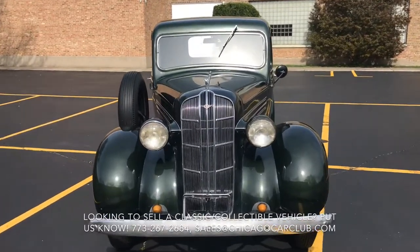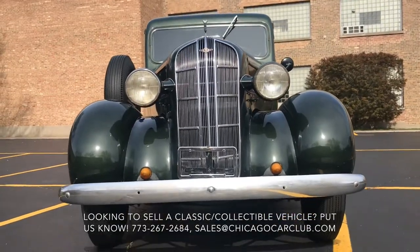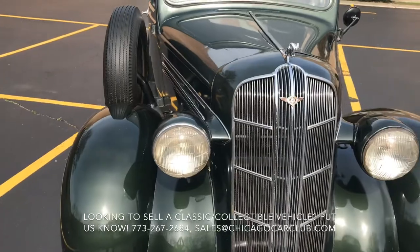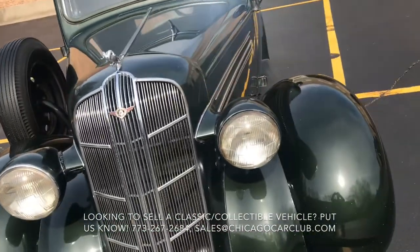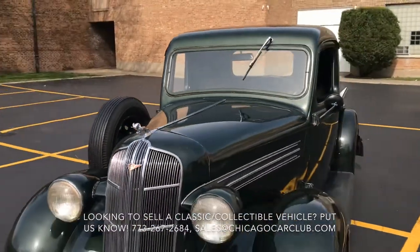This is our 1936 Dodge LC Half Ton. This video will cover a few different things. First off, there will be a very slow-paced walk around of the truck, and then following that there will be a second walk around where I'll show close-ups of each of the cosmetic blemishes, and then some shots of the interior as well as the truck running.